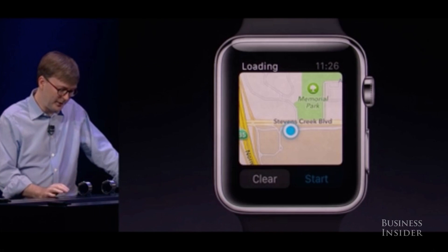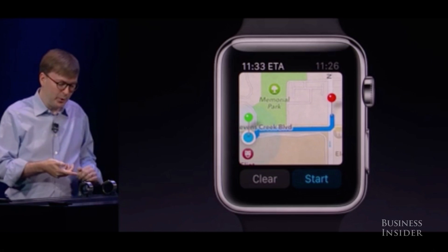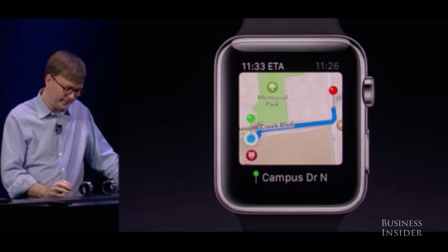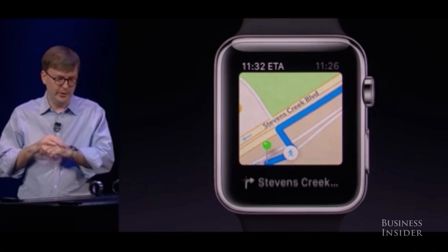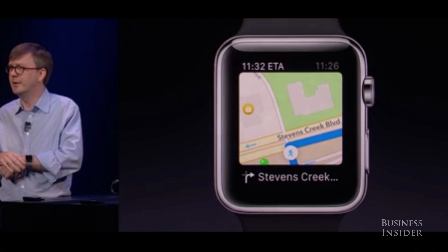Let's get walking directions to Whole Foods. It's figuring out the best way to get there now. I'm going to press start — it's going to do a little simulated walk so you can see how it goes. Now while you're walking, Apple Watch will give you taptic feedback on each turn, so you'll know whether it's time to turn left or to turn right.